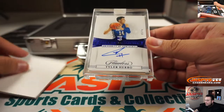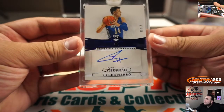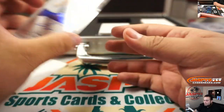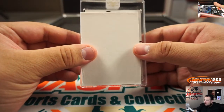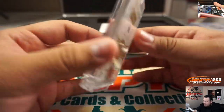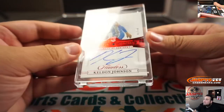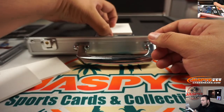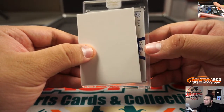Alright, let's go with these hits now — good luck. We have a Sapphire right here — Tyler Hero Sapphire autograph, 9 out of 15. Nice one, that's a good one. And 3 out of 20 — it's Keldon Johnson Ruby, 3 out of 20. And the last one is a rookie, 14 out of 15.